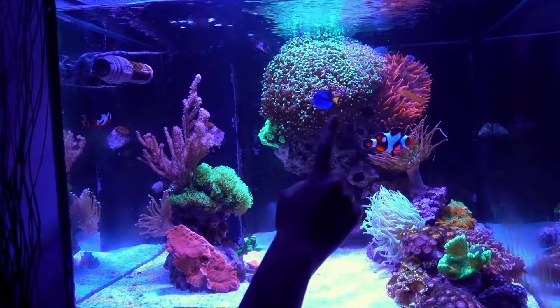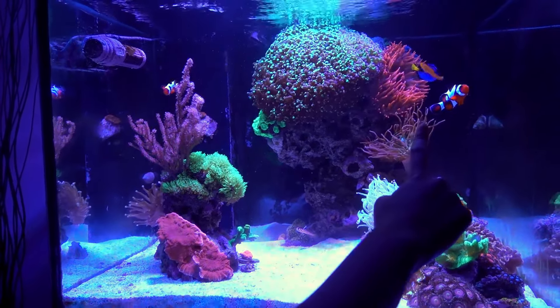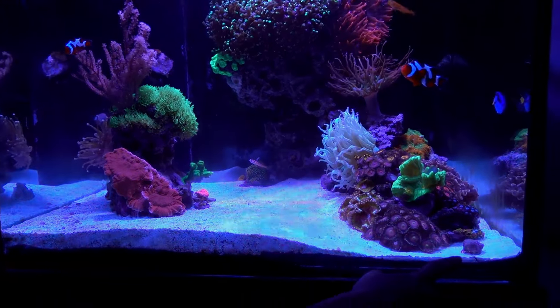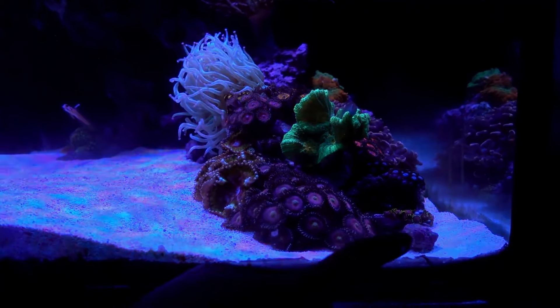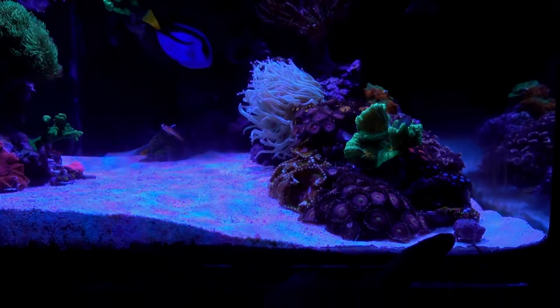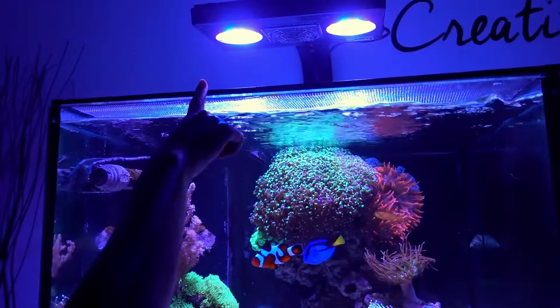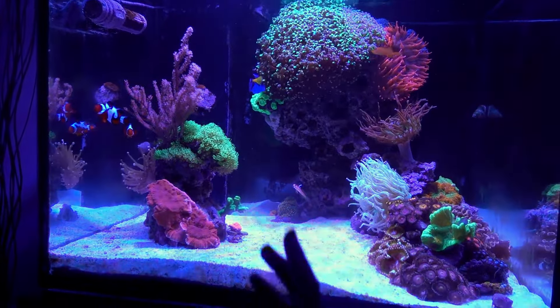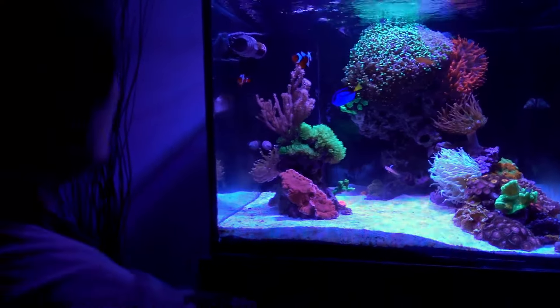Blue tang. So you do recognize the blue tang. And Nemo, of course. And I just found there's a little... hermit crab? Yeah, it's the crab. So you noticed that too, that's cool.